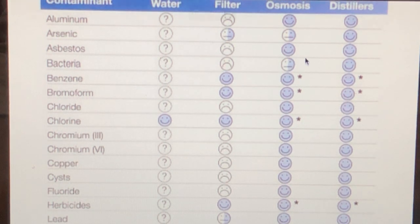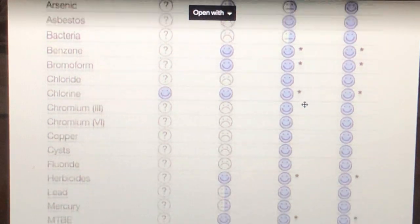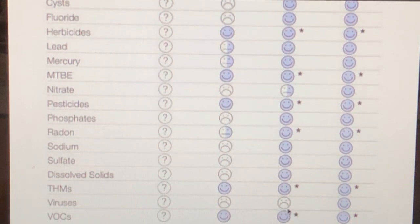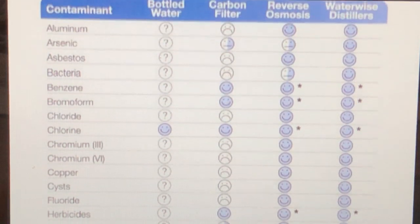Distillation alone is very good but has some limitations — it doesn't get all the arsenic out, doesn't get all the bacteria out, and notably it doesn't remove any viruses from the water.